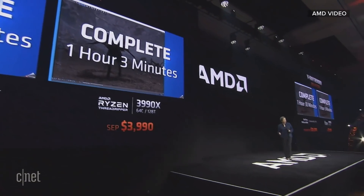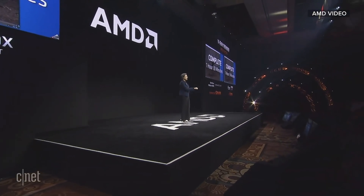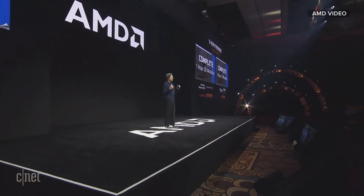If you're a content creator trying to push the envelope, you will save 30 minutes on a render like this. Just imagine what that can do for your creativity and your productivity. It really is game-changing for these types of applications.